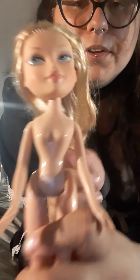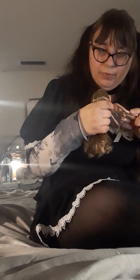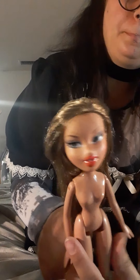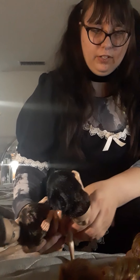Looks like two more. Just another doll with very pretty honey blonde hair, and the last one is another Yasmin.